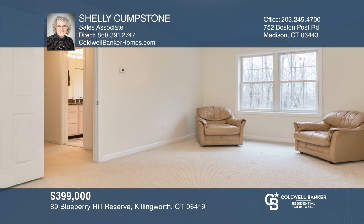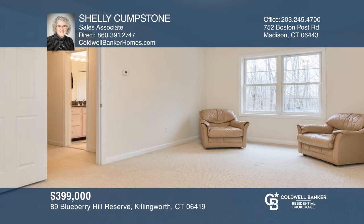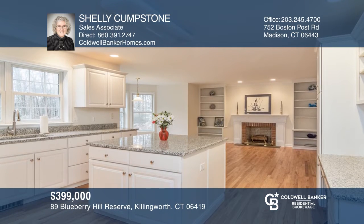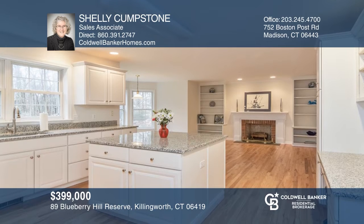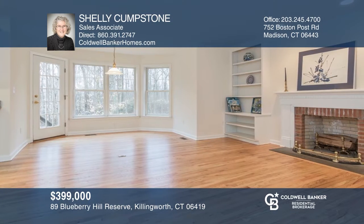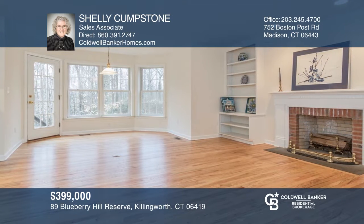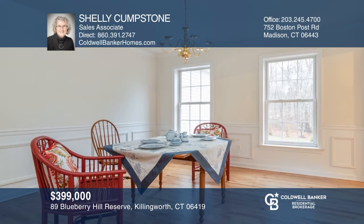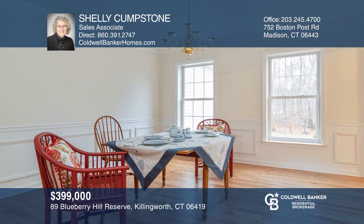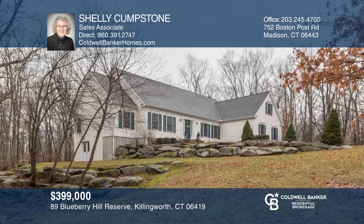This 2,400 square foot Cape sits privately on a 4.8 acre lot in the Blueberry Hill Reserve subdivision in Killingworth. With a first floor master suite, this home is comfortable and beautifully updated. The first floor also has an open concept kitchen, family room, and breakfast nook. For those who cherish privacy and love nature, the lot abuts hundreds of acres of open space. Have any questions? Call Shelly Cumstone to find out more.